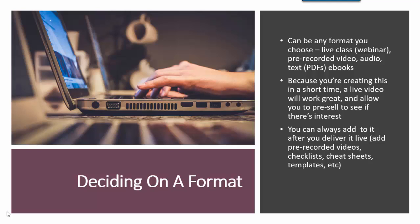You can also create a pre-recorded video, and you can pre-sell that too. If you don't really like doing live calls or live classes, maybe you like the option of recording it so if you mess up you can re-record, or maybe being live makes you a little anxious — try creating some pre-recorded videos. If you don't like doing videos, there's audio, or there's text, which would be like a PDF or e-book. Because you're creating this in a short time, a live video works great and allows you to pre-sell it to see if there's interest, but you can pre-sell any of these formats.